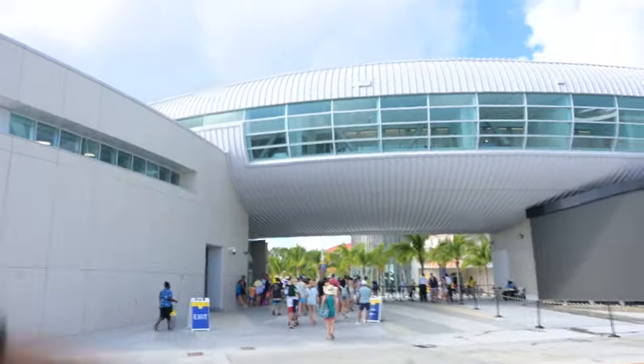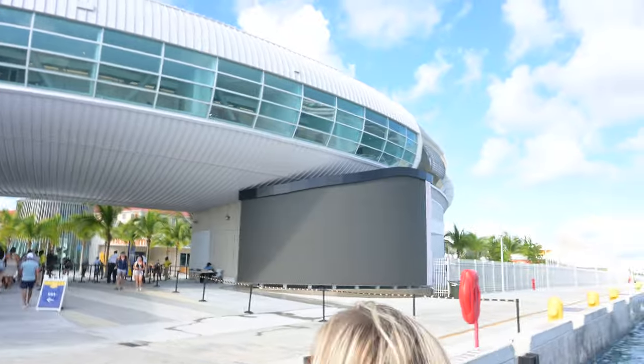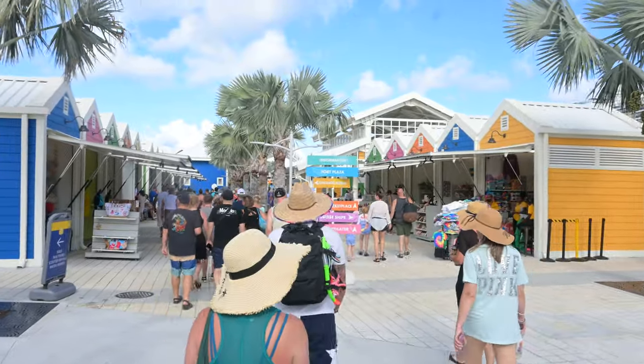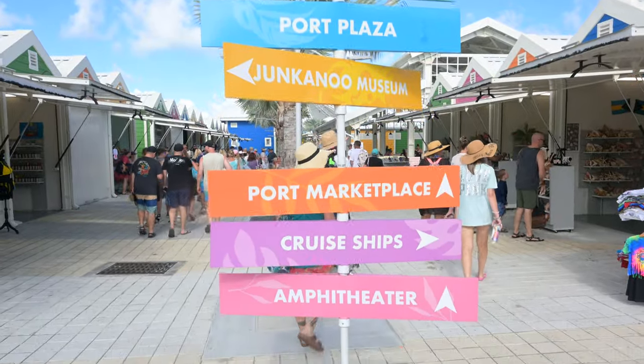Check out this whole area — we were here just after COVID and this wasn't here. Last time it was like a gated fence, chaos everywhere, so many people, taxis up in your face. Now there's a cute little port shopping area, everything's color coded — kind of looks like little Curaçao houses. Very nice.